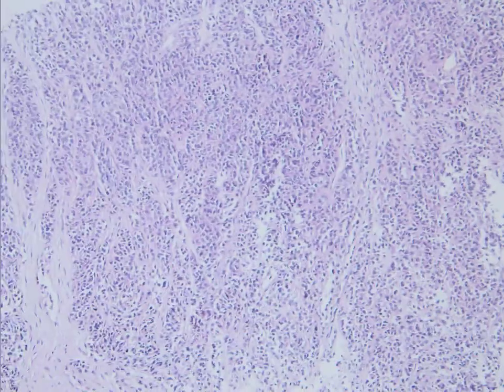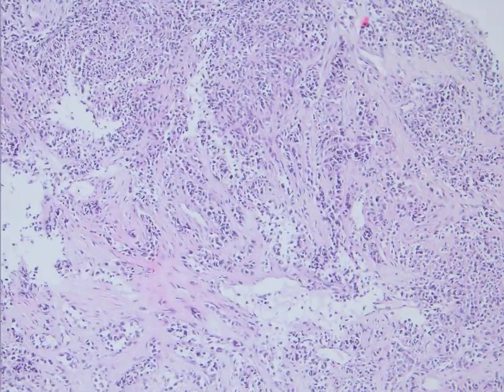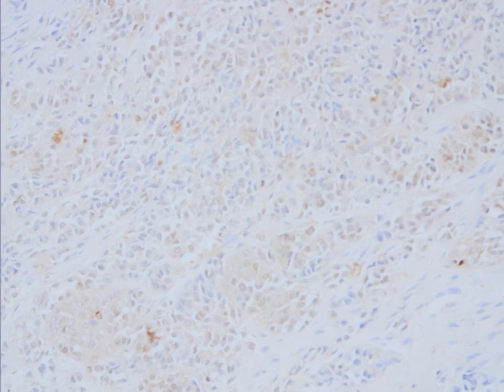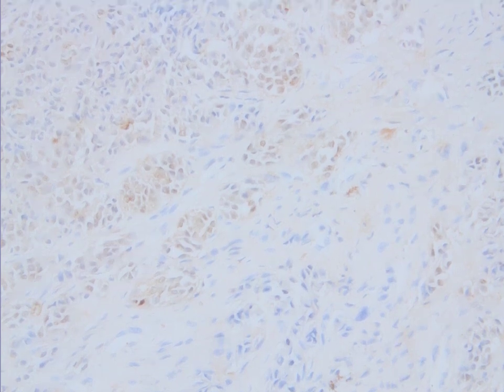So in a soft tissue mass in a young female with this morphology, one should order S100. These cells were S100 positive. It's not an extremely strong pattern, but it is convincing because we have nuclear expression here as well.